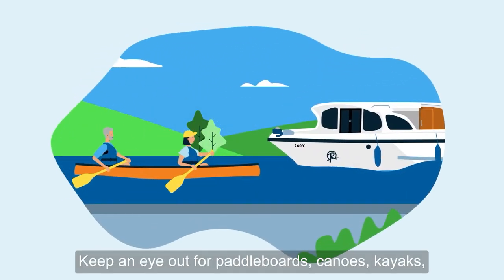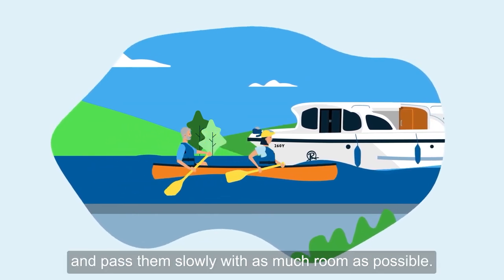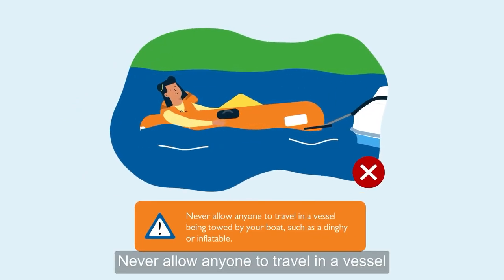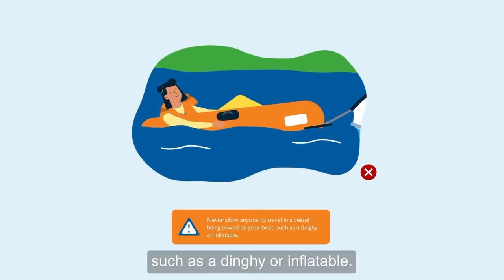Keep an eye out for paddle boards, canoes, kayaks, rowing boats and swimmers, and pass them slowly with as much room as possible. Do not swim from the cruiser, however tempting it can be in the summer. Never allow anyone to travel in a vessel being towed by your boat, such as a dinghy or inflatable.